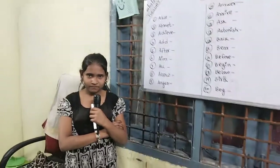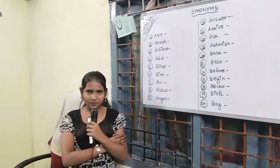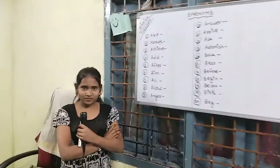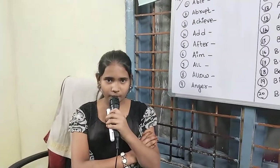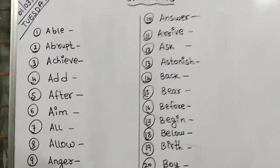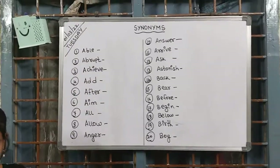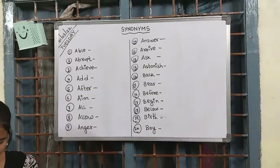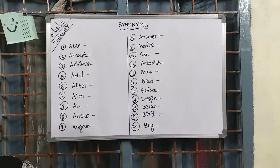Let's meet one of my students. Introduce yourself! Hello everyone, my name is Chahad. So Chahad, what is the topic today? Synonyms. What do you mean by synonyms? Synonyms are words that have the same meaning. Yes — synonyms are words or phrases which have nearly or almost the same meaning in the same language.